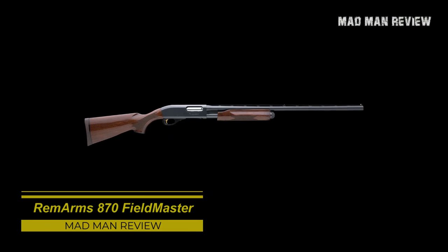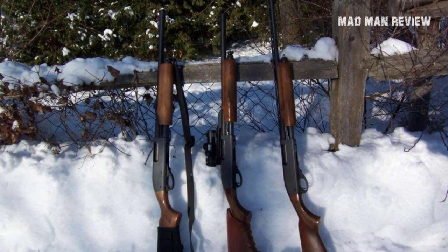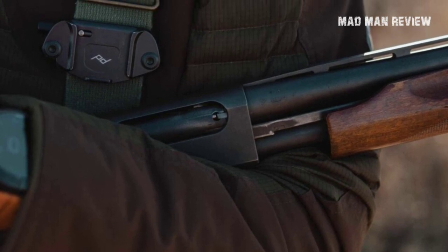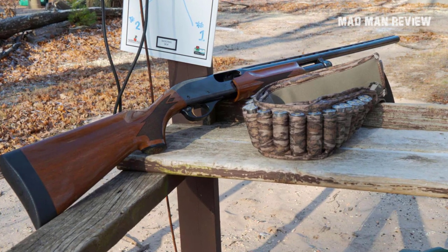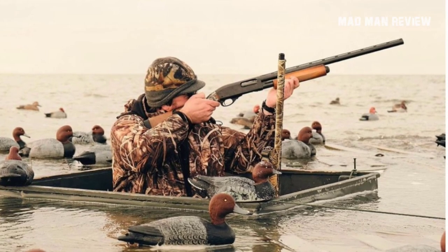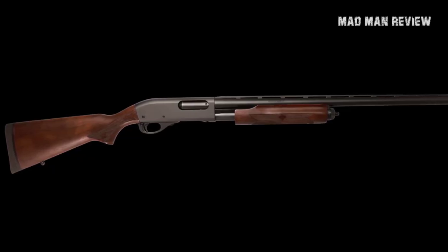Remington 870 Fieldmaster. The Fieldmaster is intended to replace the old Express. It costs more, but you get more value from it as well. This pump-action shotgun is chambered at 3-inch 12-gauge and can be had with either 26- or 20-inch barrels. It's basically plug-and-play with the Fieldmaster — the gun is ready to go the moment you take it out of the box, which cannot be said about the Express. You get a grade A walnut stock that comes with Wingmaster Fleur-de-Lis checkering, a better wood-to-metal fit, and a better metal finish that is more resistant to rust compared to the Express. You also get swivel studs, and the receiver is tapped and drilled. The action bars also help smoothen the gun's cycling. With your purchase, Remington also throws in IC, M, and full chokes.